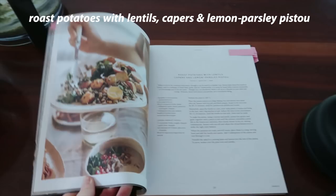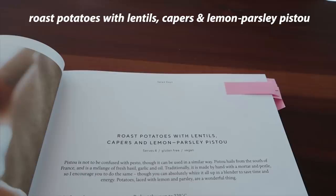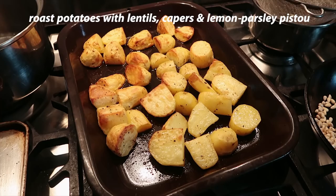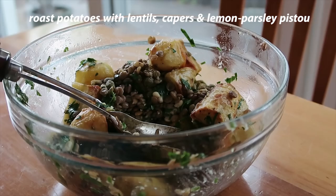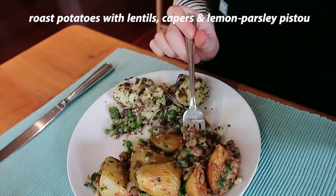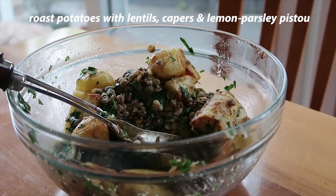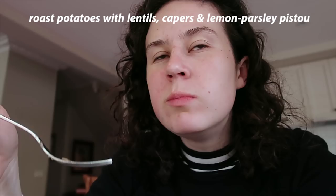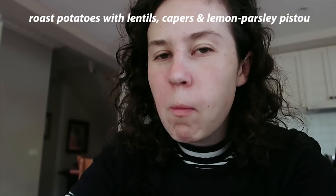This one was also probably one of my favourites along with the first recipe: roasted potatoes with lentils, capers and parsley, lemon pistou. I didn't really have a mortar and pestle, so I just chopped up finely the parsley with lemon and garlic. You cooked green lentils and it was roast potato-y, parsley, lemon-y. The lentils were spot on — definitely way better cooking your own than using the tinned ones. Can't wait to make this ten gazillion times over the summer, because it was so good and so flavourful and so comforting, yet fresh and zingy with the lemon.